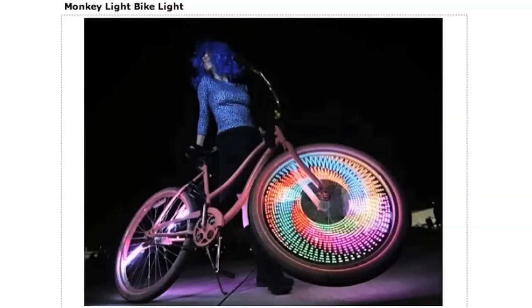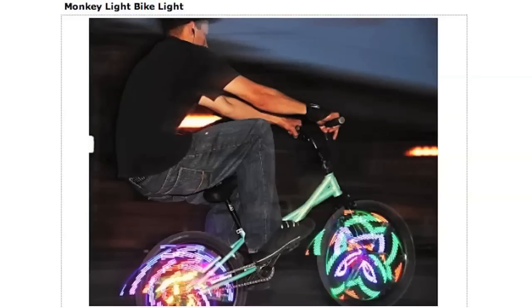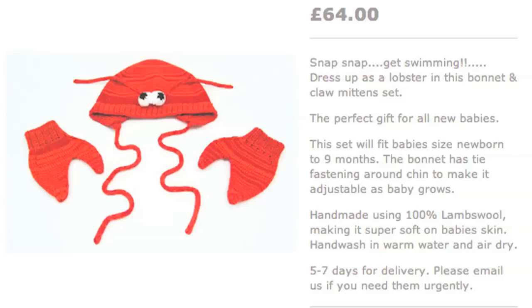Stay safe and bright with Monkey Lights, a brilliant array of LEDs for your bike tires that can display patterns while you ride. If it's a chilly bike ride you're taking, be sure to wear these matching lobster gloves and hat.